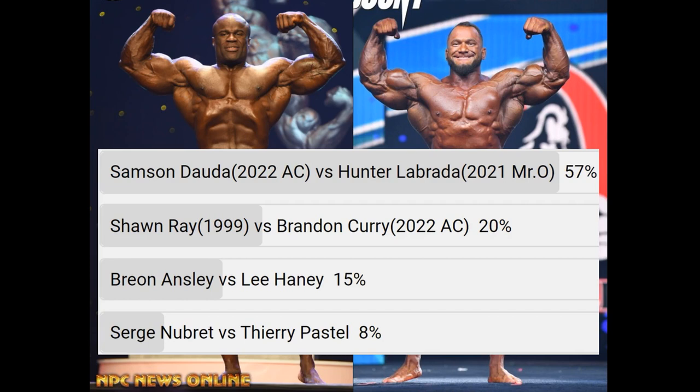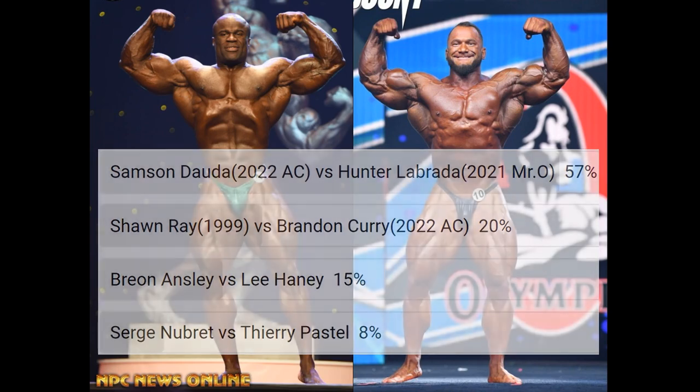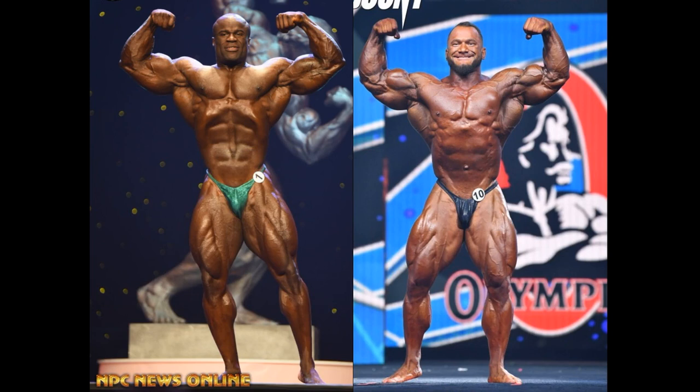Samson Douda, 2022 Arnold's Classic, versus Hunter Labrada, 2021 Mr. Olympia. What a matchup, guys. And what's more exciting about this than any other type of matchup — I like nostalgia, I like the older matchups — but what's exciting about this is these two dudes might actually meet at the Olympia.